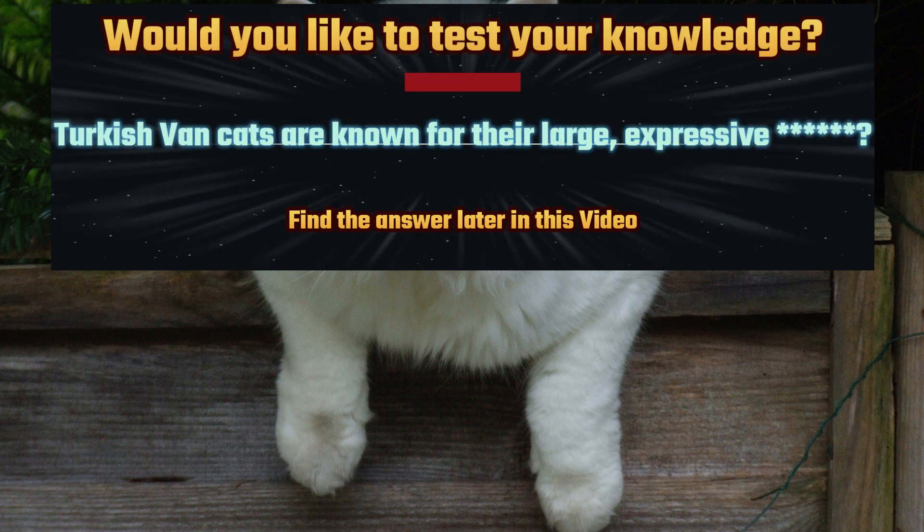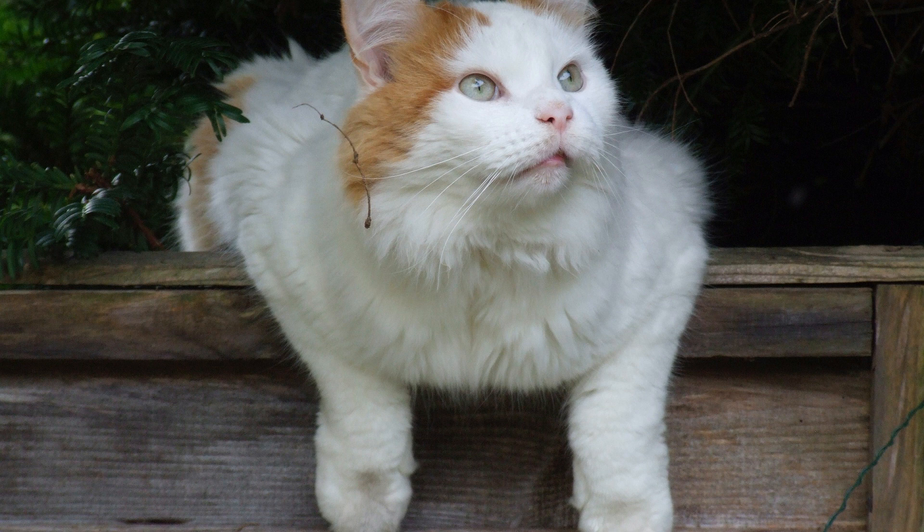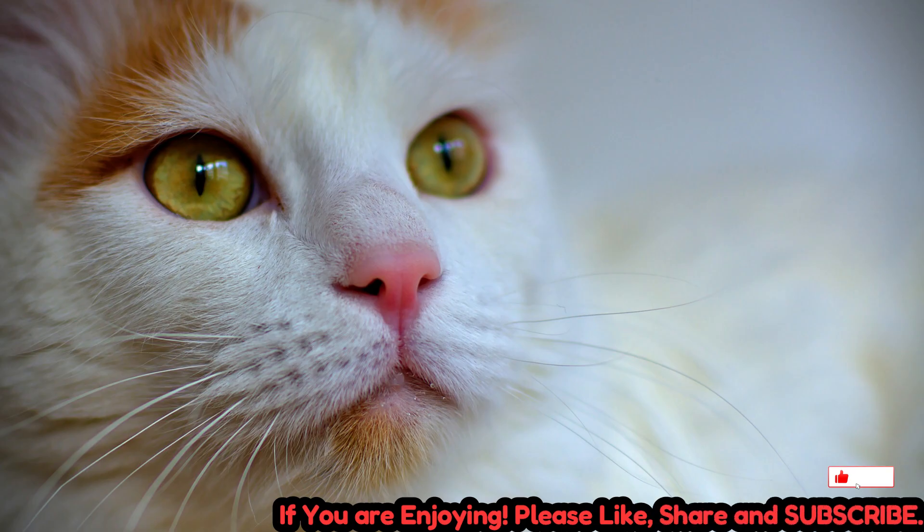Turkish Van Cats are medium to large-sized felines with a muscular build and sturdy frame. They have broad chests, strong legs, and a robust constitution, well-suited for their active and adventurous nature.